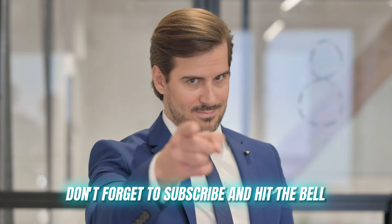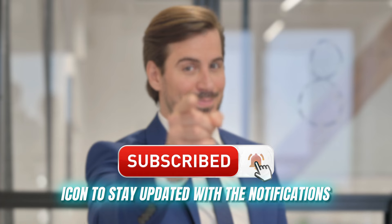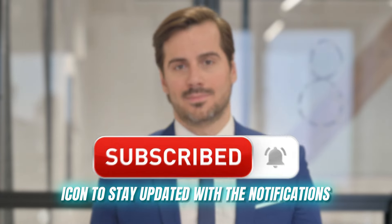But before we begin, don't forget to subscribe and hit the bell icon to stay updated with notifications on crypto trading.